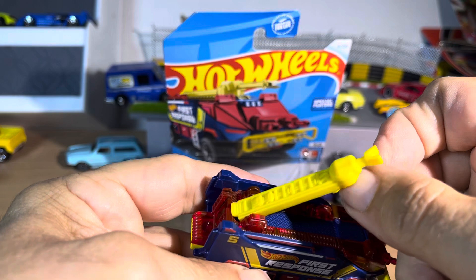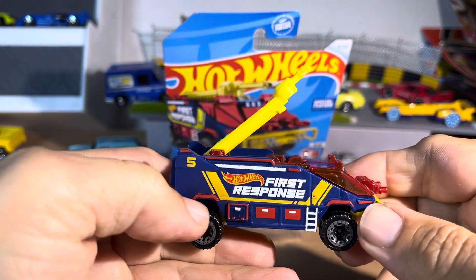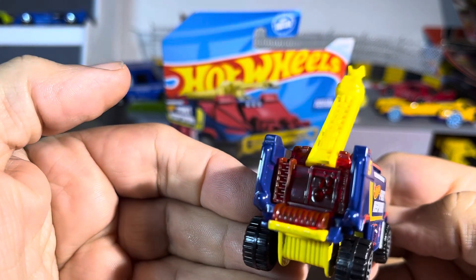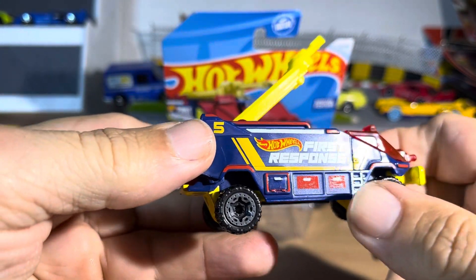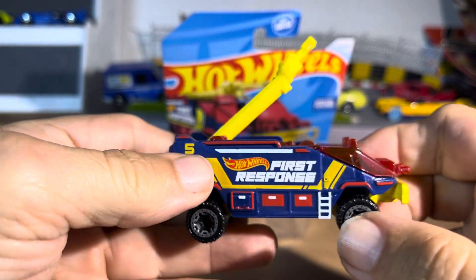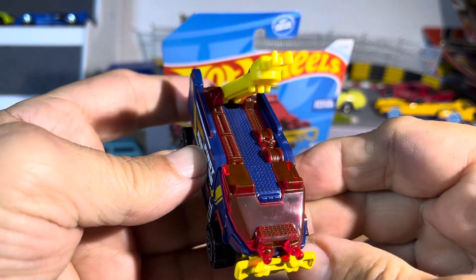Special feature — it goes up. Does it extend? No, but that's okay. Very nice. Good detail. All the compartments. Hot Wheels badging. Really, really nice.